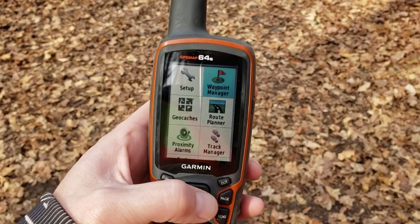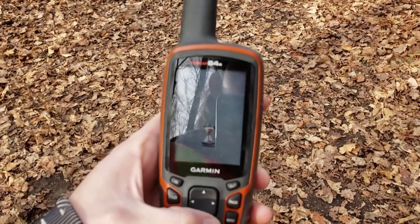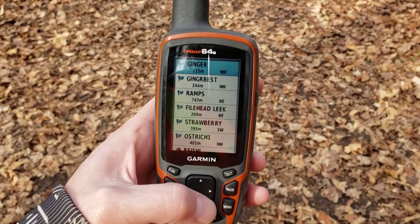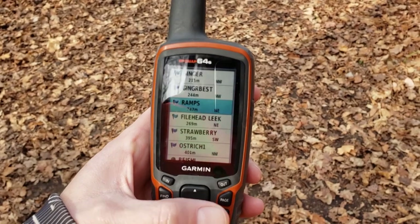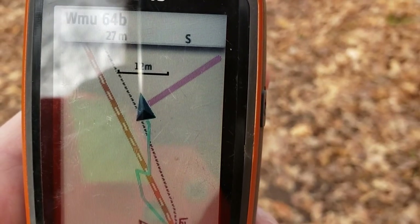I have my Garmin GPS 64S here. I'm gonna go to the waypoint manager — I've got all my wild edibles logged in here. In the spring I logged wild ginger, ramps, fiddleheads, some wild strawberries. All you do is click on the ramps and it will navigate me there. Looks like I gotta go northeast.